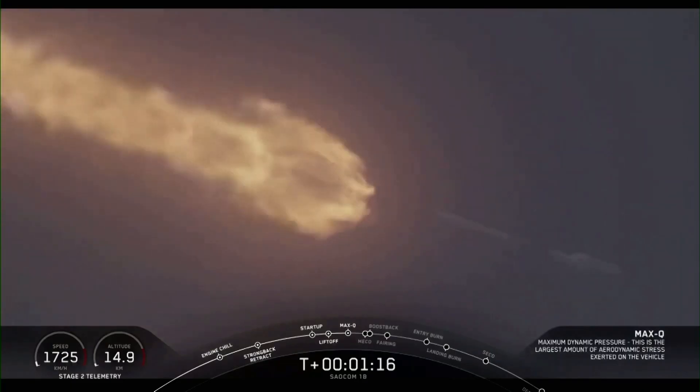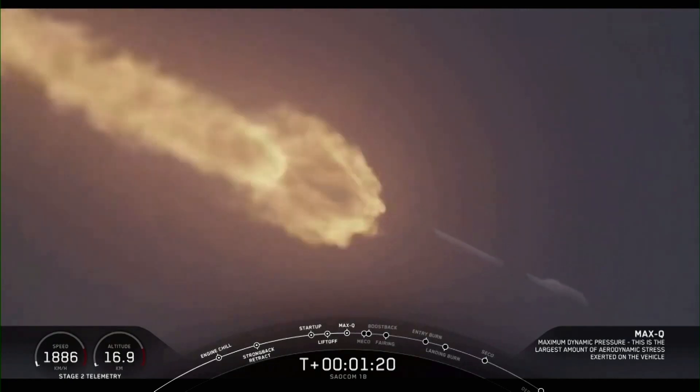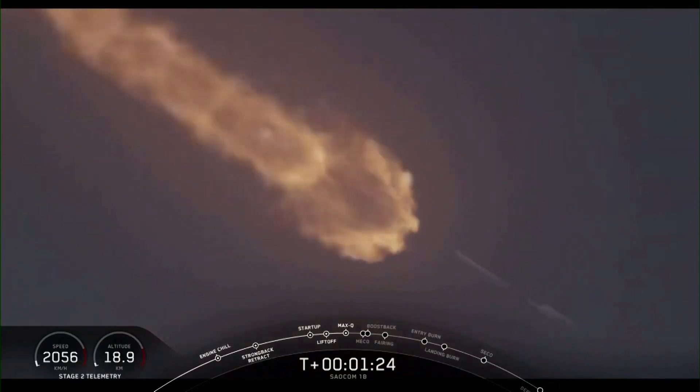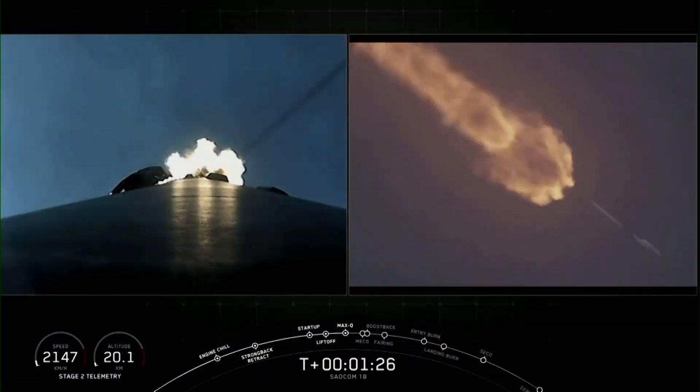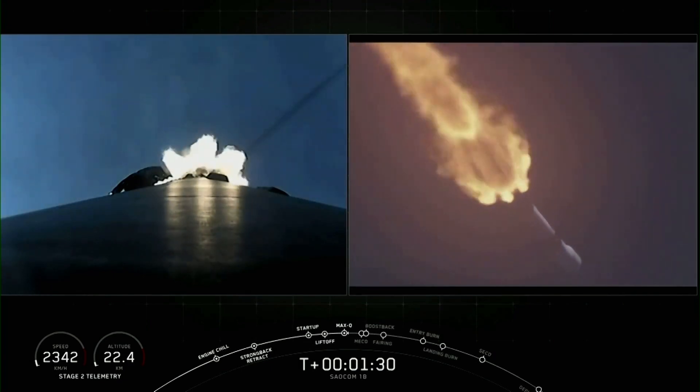We've reached max Q. At this point, the loads on the vehicle become less and less as the atmosphere gets thinner. We're now able to throttle those Merlin engines back up, and at its maximum power, like right now, the vehicle consumes more than 700 gallons of fuel per second.